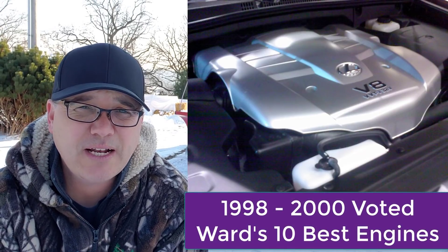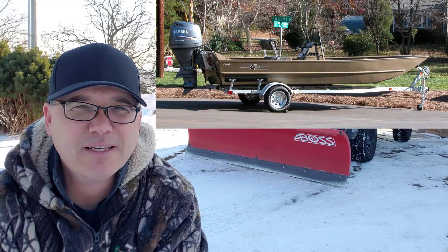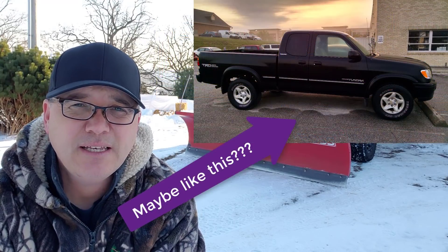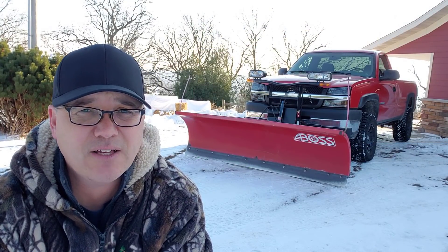I was inspired by a question I received on one of my other videos: what would be a good vehicle to pull my small fishing boat? And it made me think of some of these vehicles in this video. Now the pros with the 4.7 liter Toyota V8 — all these vehicles can be found currently across the United States for less than $8,000.